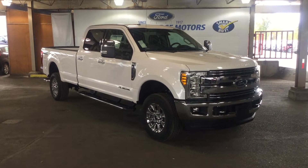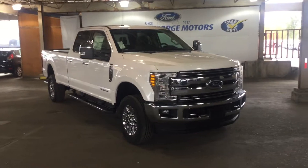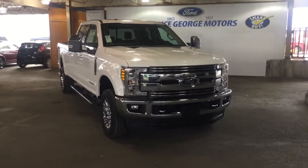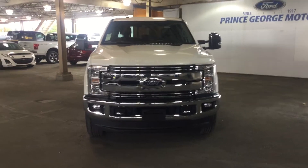Good morning folks and welcome to Prince George Motors. We're your local Ford dealership located off Highway 97 at 1331 Central Street. Our phone number here is 250-563-8111. You can stop in at any time or call to make an appointment for a test drive.